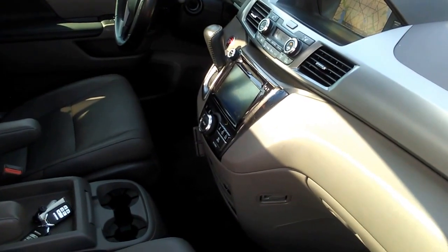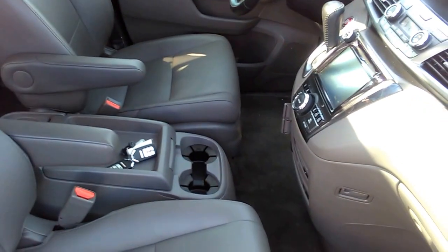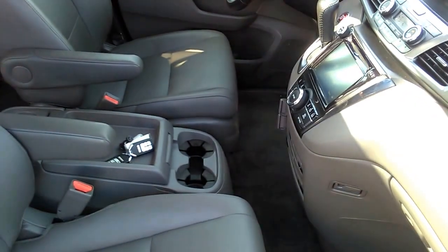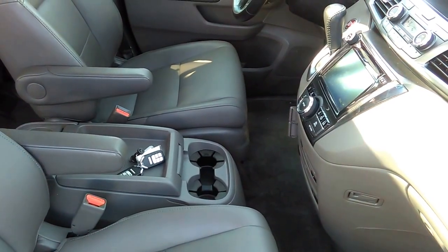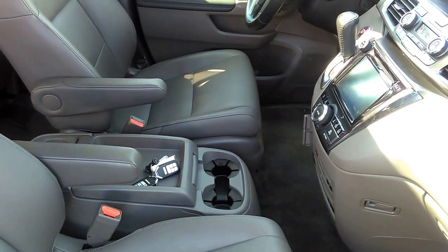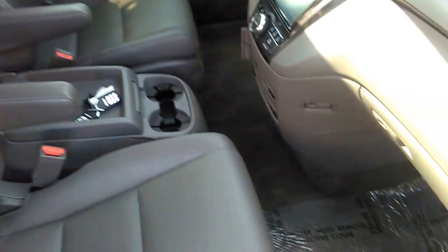The CMBS is the collision mitigation braking system. The collision mitigation braking system helps brake the vehicle when it senses an otherwise unavoidable collision with the vehicle detected in front of you.